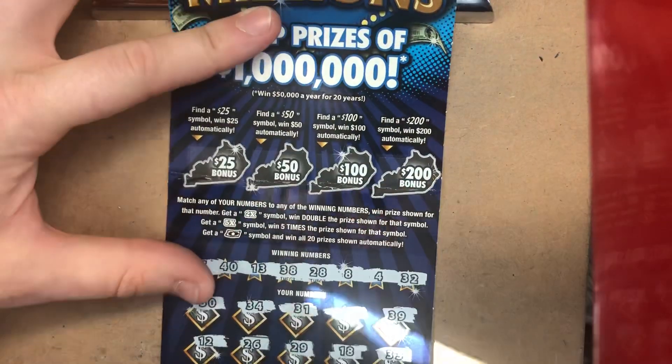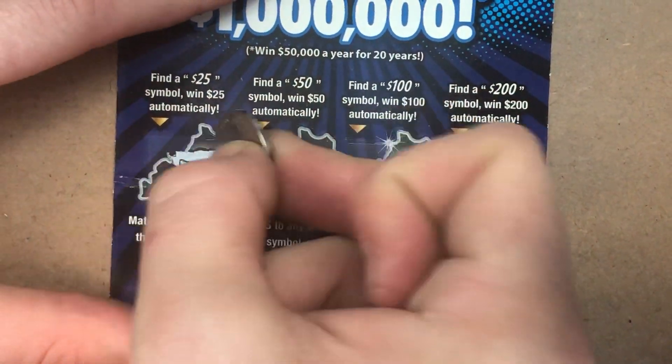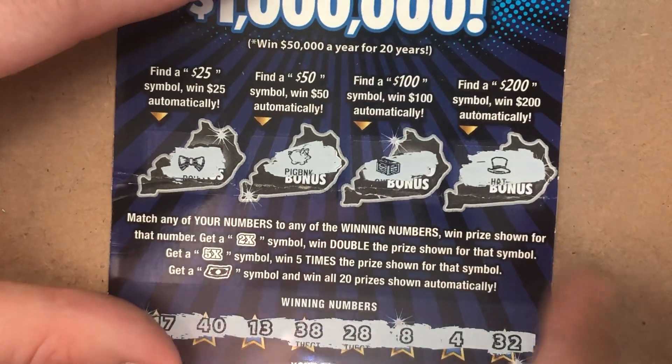We need to hit something in these bonus spots. Looking for 25, 50, 100, or 200. We got a bow, a piggy bank, a chest, and a hat. So nothing on this ticket.